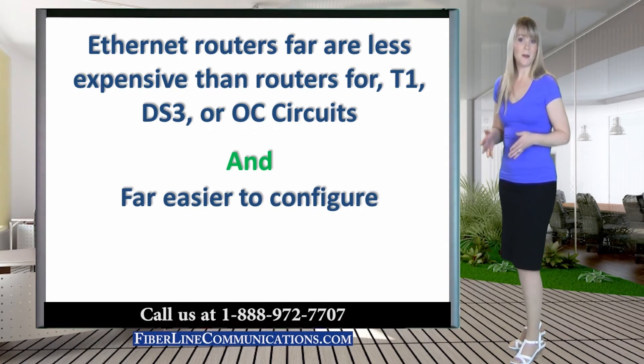Point-to-point circuits are usually not managed by telecom providers. This means that businesses utilizing point-to-point private lines are normally required to provide, configure, monitor, and maintain their own routers.